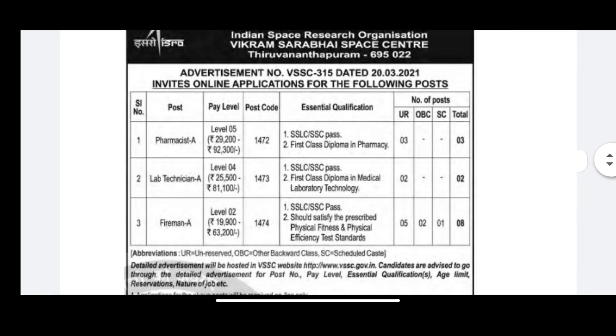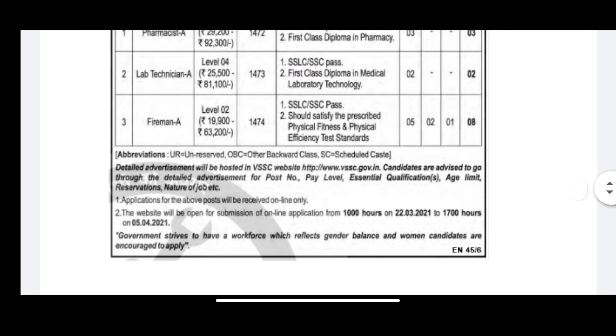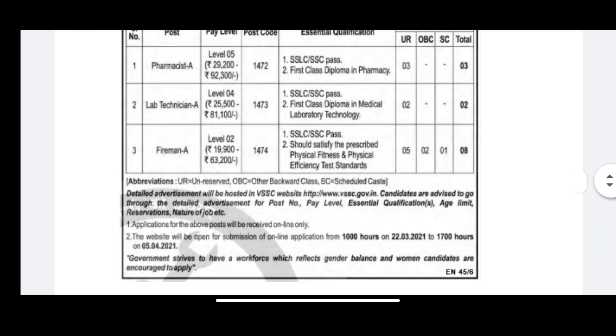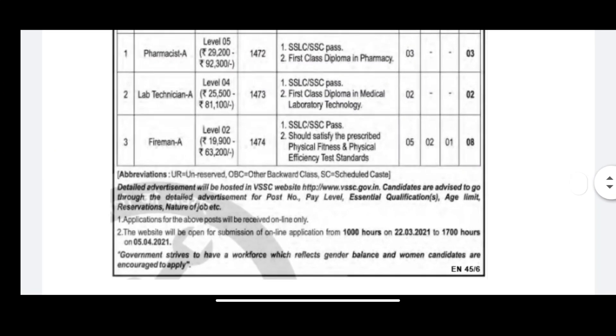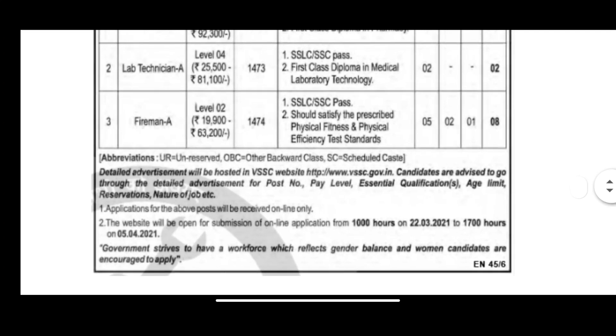In this post, you can apply. In 2019, you can apply for this post. The required qualification is a first class diploma in Medical Laboratory Technology.